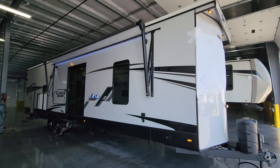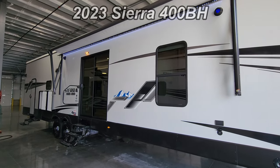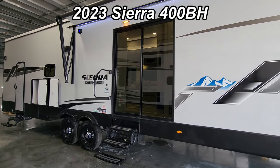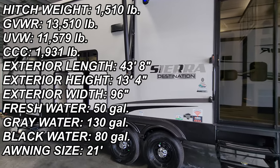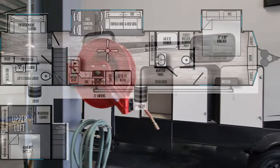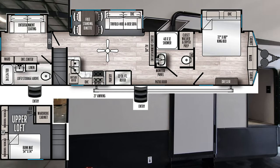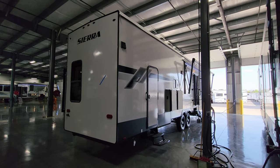Hey everyone and welcome to another All About RVs video. Today we're going to take a real quick look at a brand new 2023 Sierra 400BH destination trailer. We're going to take a few minutes to walk you through the inside and outside of the RV. This is a two bedroom, two bathroom loft-style destination trailer.